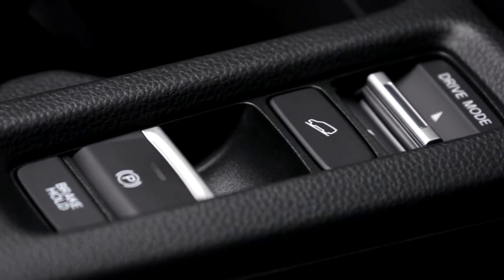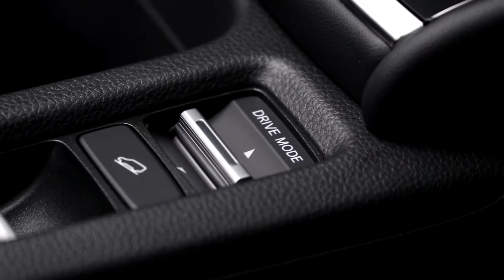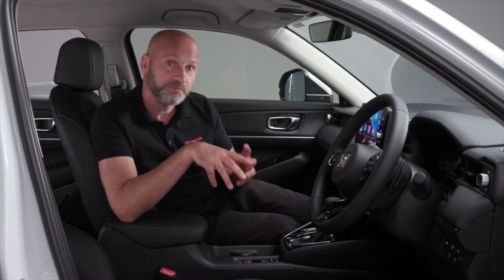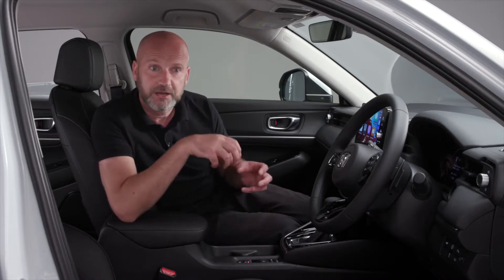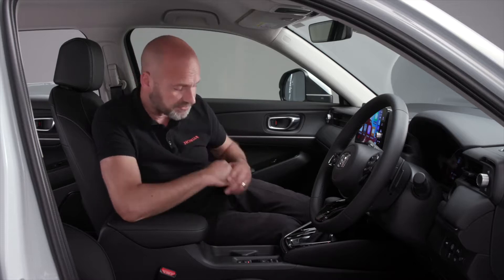Below there, we have our drive modes. So we can go from a sporty to an eco drive - it either sharpens or softens the throttle response to make sure you've got exactly the kind of drive that you want. Remember, the hybrid system will always dictate what is the most efficient way to drive the power, but you can adjust it so that you've got the sharper or softer throttle response.